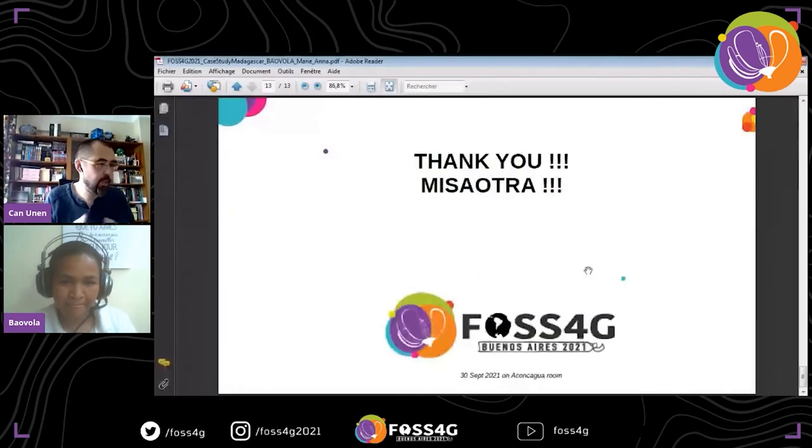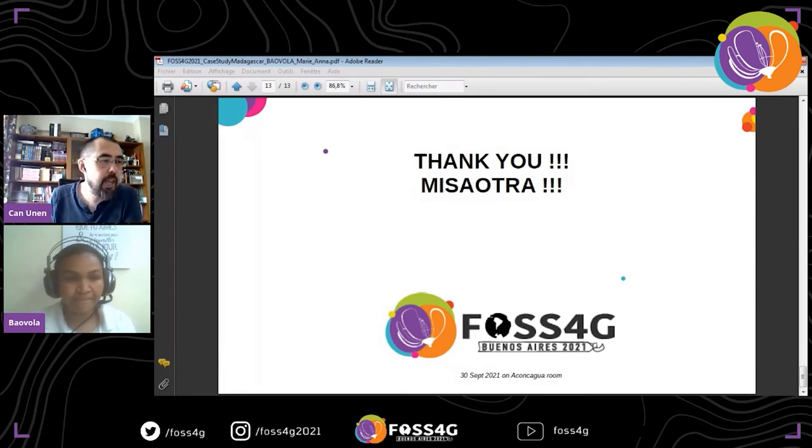Thank you, Marianne, for the presentation and for presenting the very meaningful and important work that you are running in Madagascar. We have a question from Venulus. Have the migration efforts finished? What stage are you in?